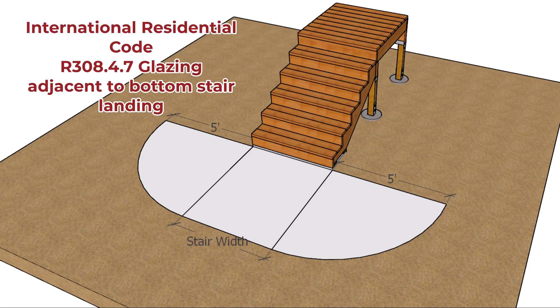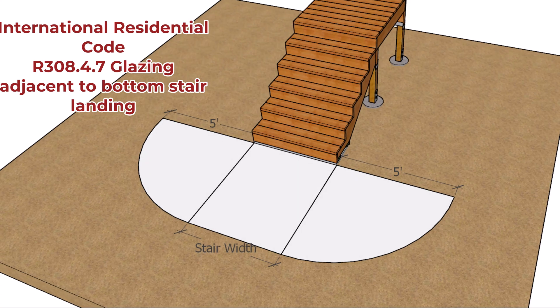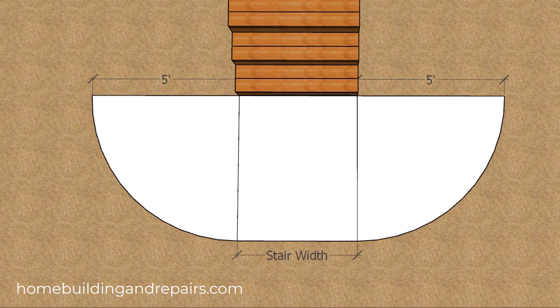Here is a building code that you might want to familiarize yourself with because it could affect the location of a set of deck stairs. The building code is asking for 60 inches on both sides of the stairway, with a radius of 60 inches transferring from one side to the other in this shape here.